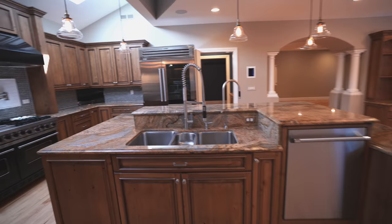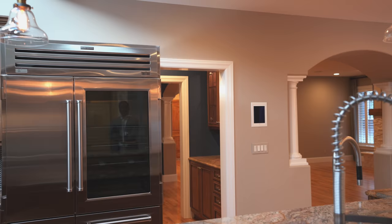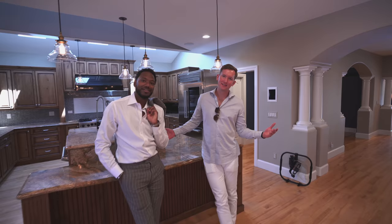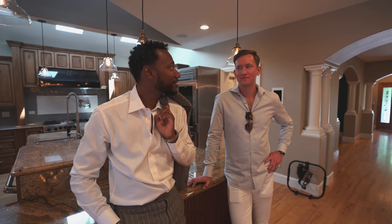Sub-zero refrigerator, commercial grade basically. That's what you get for 1.7 million in Denver. What did you think Mike? It was cool but I need something new. If you guys are following this channel and want to see more properties, hit that thumbs up and let us know. We've got more houses to show you guys. Thank you guys for watching.